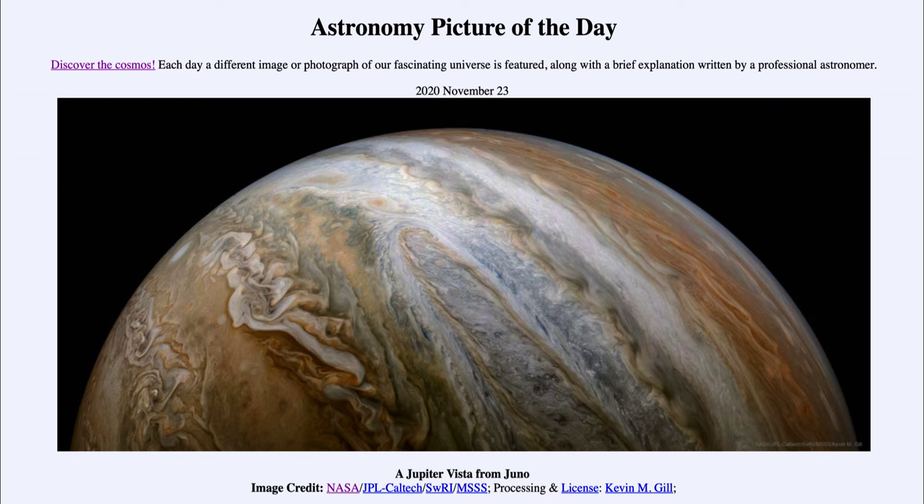Greetings and welcome to the introduction to astronomy. One of the things I like to do in each of my introductory astronomy classes is to begin the class with the Astronomy Picture of the Day from the NASA website, that is apod.nasa.gov/apod. Today's picture for November the 23rd of 2020 is titled 'A Jupiter Vista from Juno.'